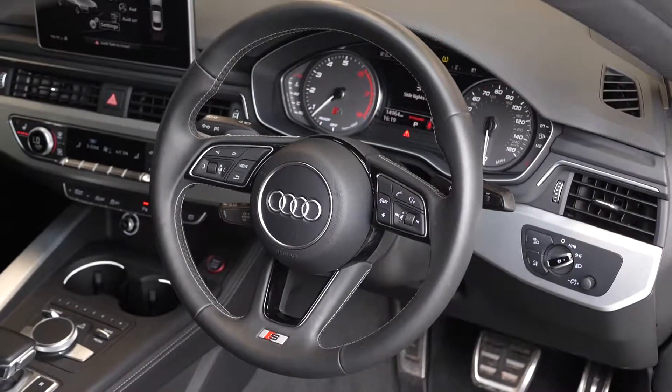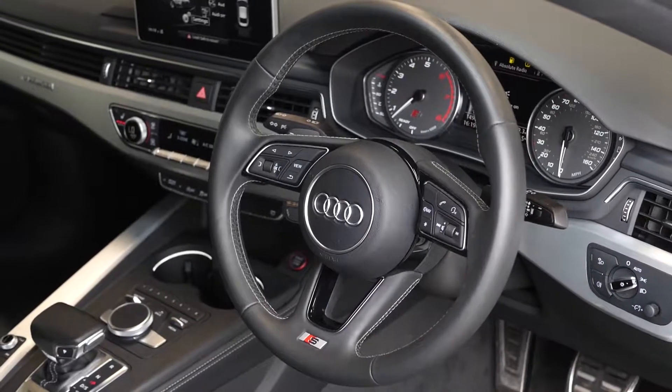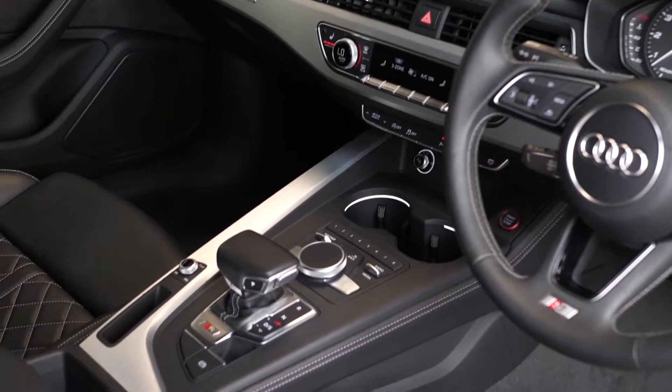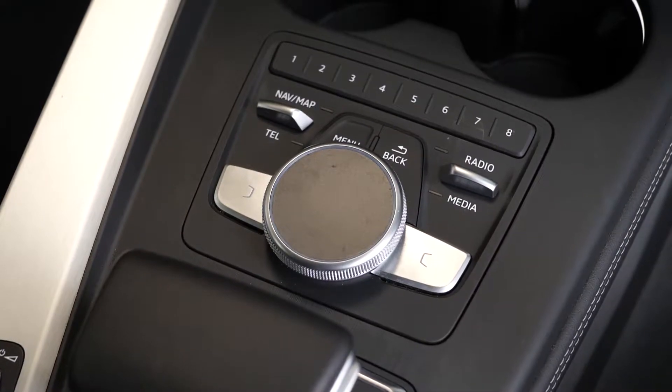You can see you've got a leather wrapped multi-function steering wheel here with the S-line badging on the bottom. You've got cruise control as standard with that. On the centre console here you can see the leather wrapped drive selector. You've got the MMI touch control here, that's an added optional feature for the car.